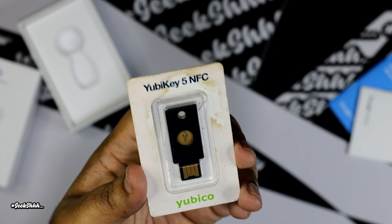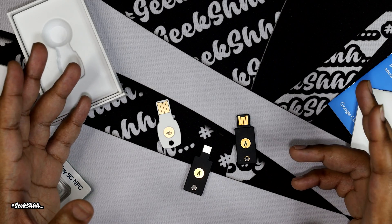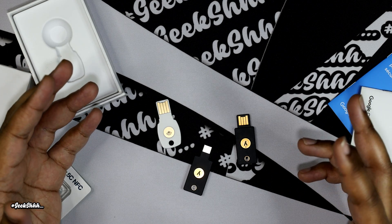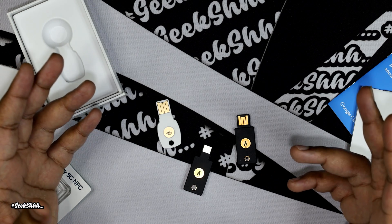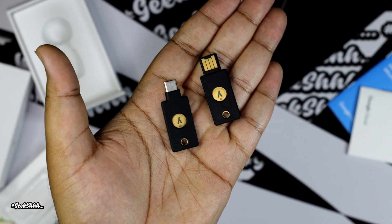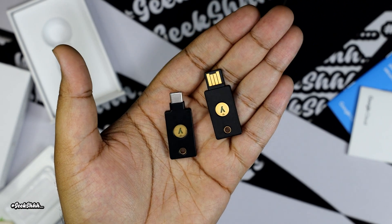One of the major differences between Google and YubiKey is that with Google, you're going to need the username, password, and the hardware key. But with YubiKey, you're going to need the username, password, hardware key, and a PIN number. YubiKey does not allow you to tie the hardware key to any account without setting up a PIN number first. This gives you an extra layer of security that Google just doesn't offer.